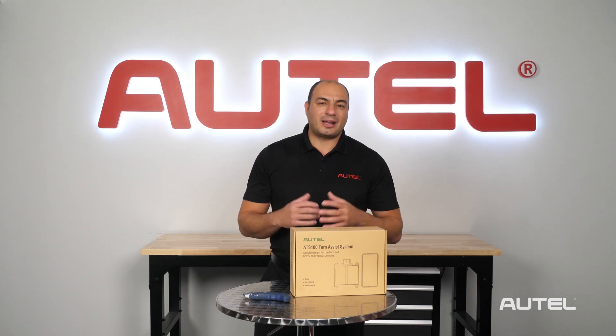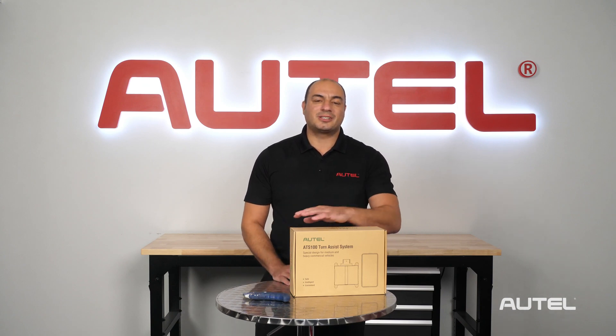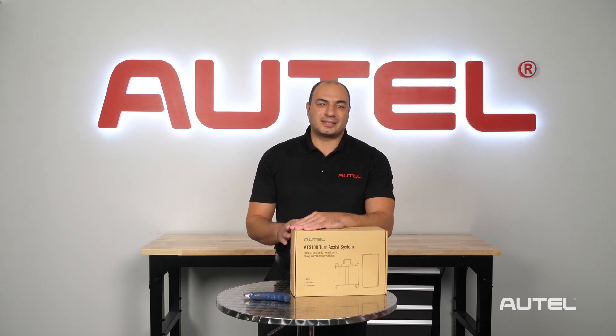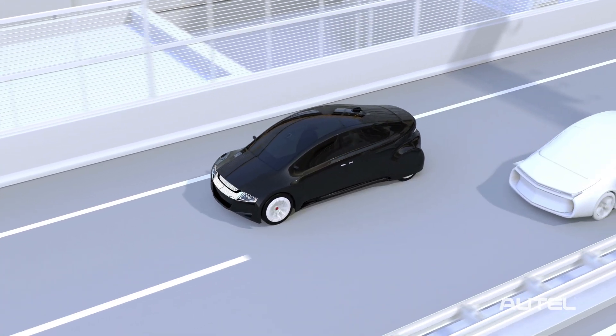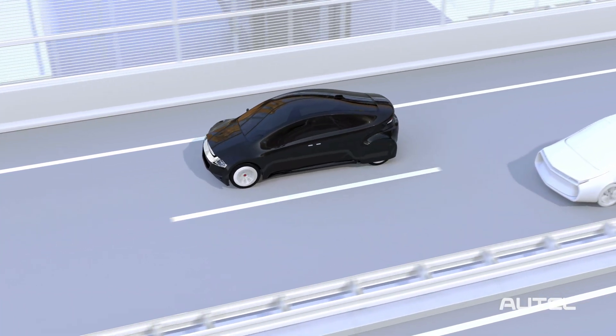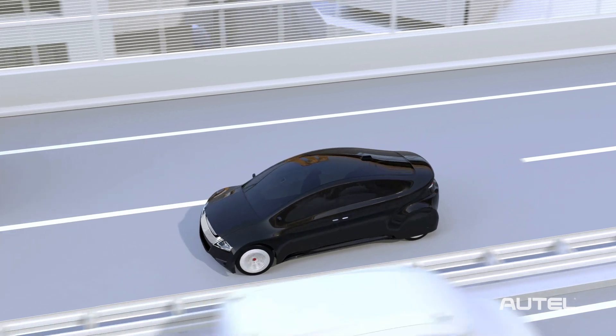As you may already know, Autel is one of the world's leaders in providing ADAS calibration solutions to the vehicle market. Advanced driver assistance systems in modern cars have been proven to increase road safety. They work by alerting or assisting drivers to prevent or mitigate crashes. Each year, more passenger vehicles are being equipped and sold with these systems.